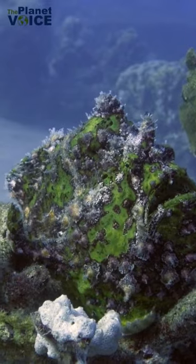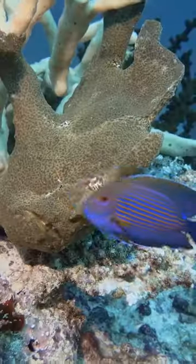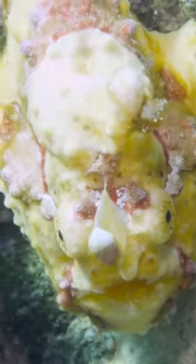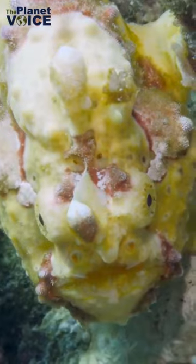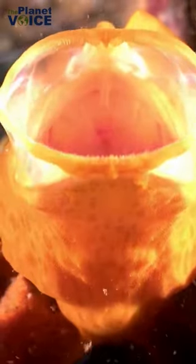But the shaggy frogfish isn't just a master of disguise. It's also an incredibly patient hunter, waiting for hours or even days for its prey to come within striking distance. And when the moment is just right, the shaggy frogfish launches a lightning-fast attack, using its enormous mouth to swallow prey whole.